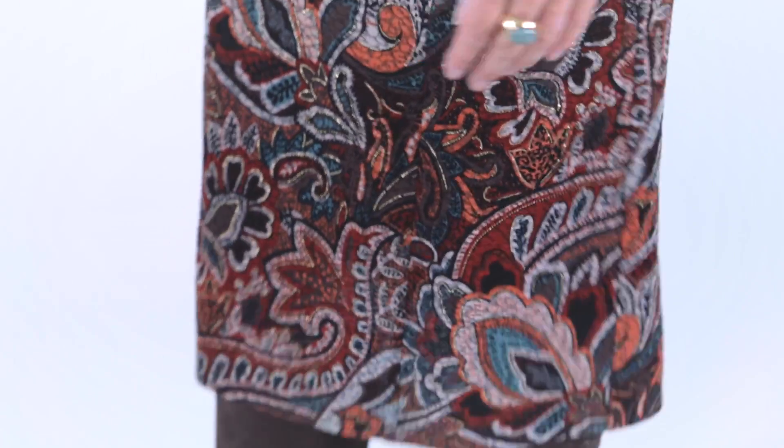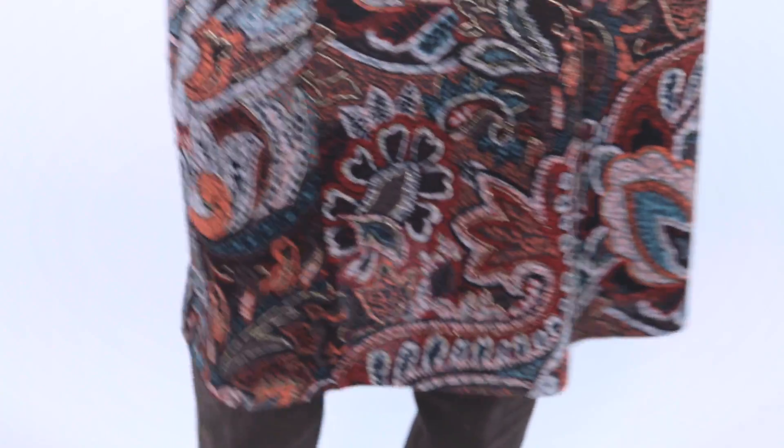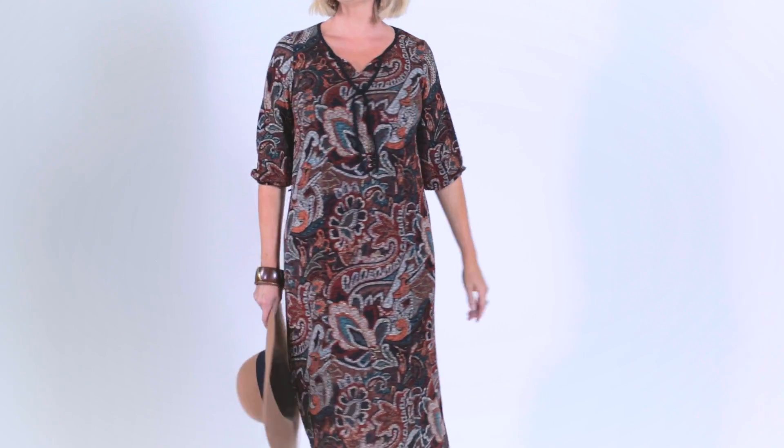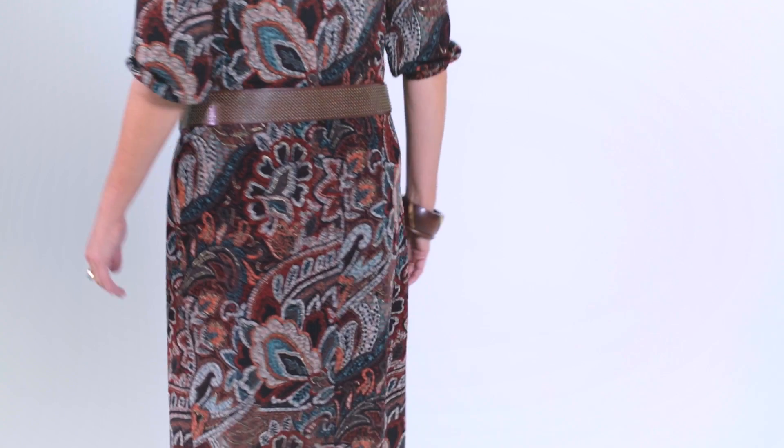This fab boho print shift dress is bang on trend. The stretch knit makes it really comfortable to wear, and if you're conscious of your middle then the straight cut hides a tummy. If you want to show off your waist then you can also belt it. I love it with these suede slouchy knee-high boots and an armful of bangles.